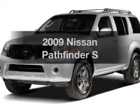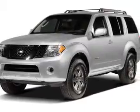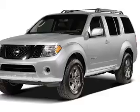Introducing the 2009 Nissan Pathfinder. Everything you need under one roof with this great vehicle.